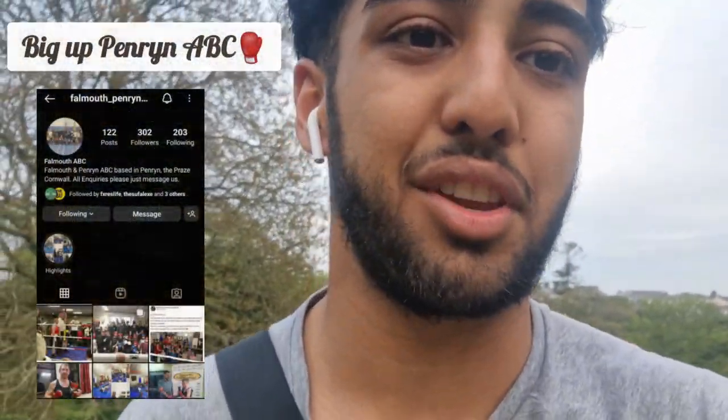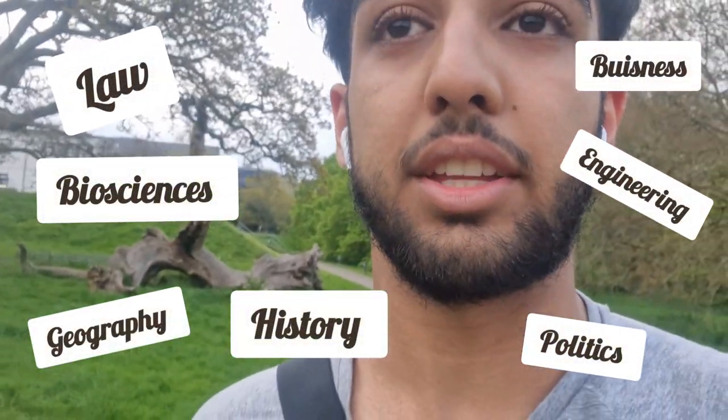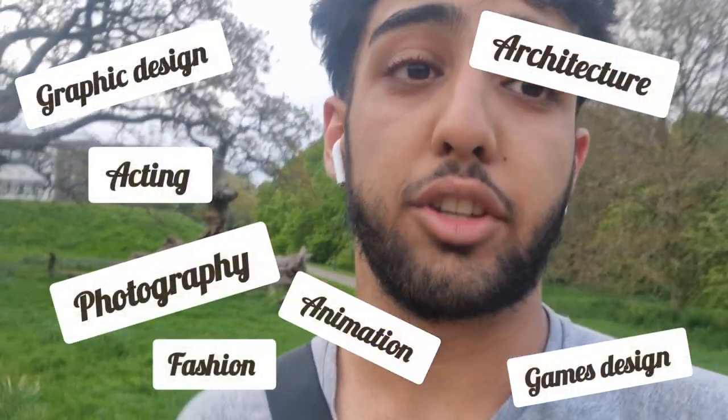I've just come from boxing training with the local boxing club here. I've not been posting for two weeks now, so best time to do it now. Whilst I'm on my way to my room, it's important to note that Penryn campus is actually the only campus in the UK that's shared between two universities — University of Exeter and Falmouth University. In first year accommodation, you'll have a mixture of both Exeter students doing academic subjects and Falmouth students doing the more arty, creative subjects, so you have a nice mix. I share my flat with a mix of both.